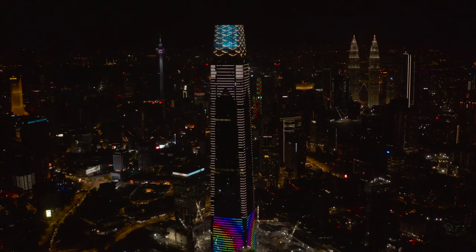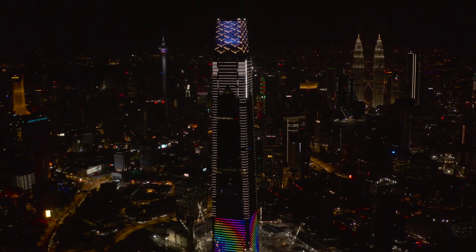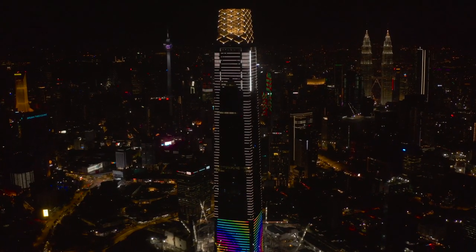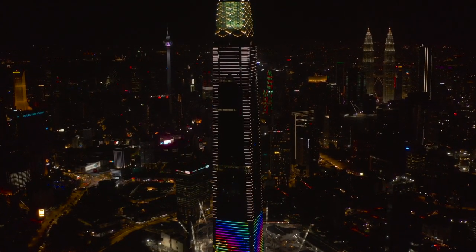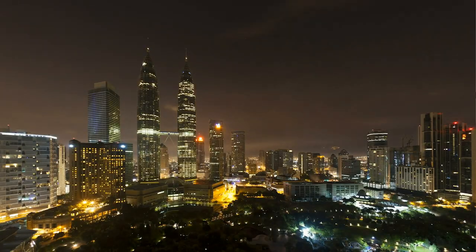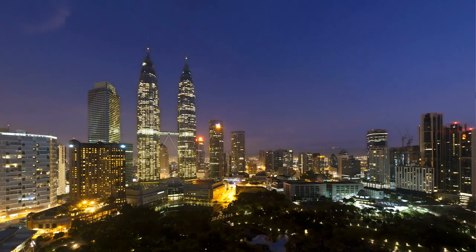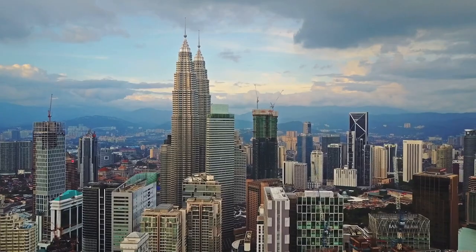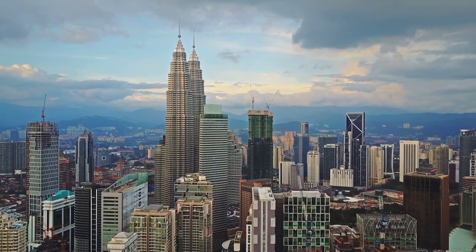One of the most important aspects of this building was looking at the series of elite buildings that this building has a relationship with. One of those elite buildings is Petronas Tower, which is an icon — very beautifully done by a fantastic architect, highly detailed, elegantly executed, beautifully lighted. So no matter what I do here, I'm never going to be able to compete with it.